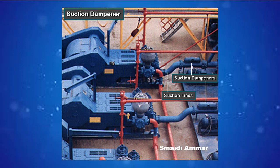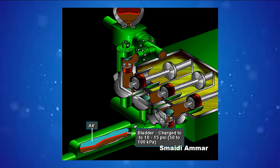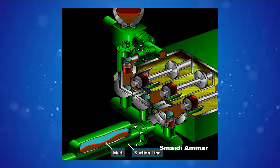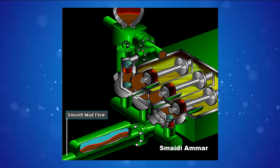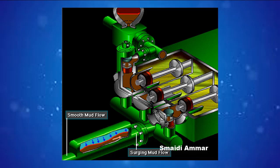A suction dampener smooths out the flow of mud coming into the pump. Crew members mount it on the triplex mud pump suction line. Inside the steel chamber is an air-charged rubber bladder or diaphragm. The crew charges the bladder to about 10 to 15 psi, 50 to 100 kPa. The suction dampener absorbs surges in the mud pump suction line caused by the fast-moving pump pistons. At the other end of the suction line, a charging pump sends a smooth flow of mud to the pump's intake. When the smooth flow meets the surging flow, the impact is absorbed by the dampener.